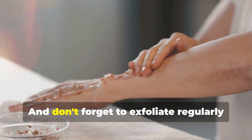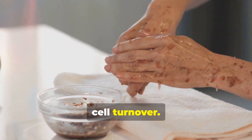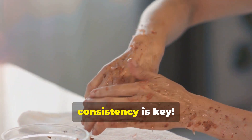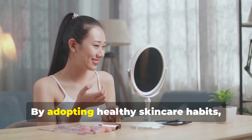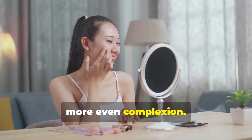Don't forget to exfoliate regularly to remove dead skin cells and promote skin cell turnover. Remember, consistency is key. By adopting healthy skincare habits, you can achieve a brighter, more even complexion.